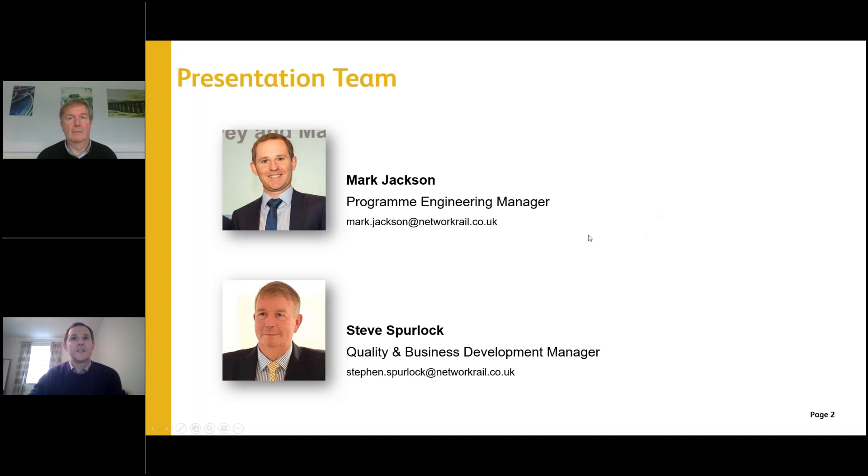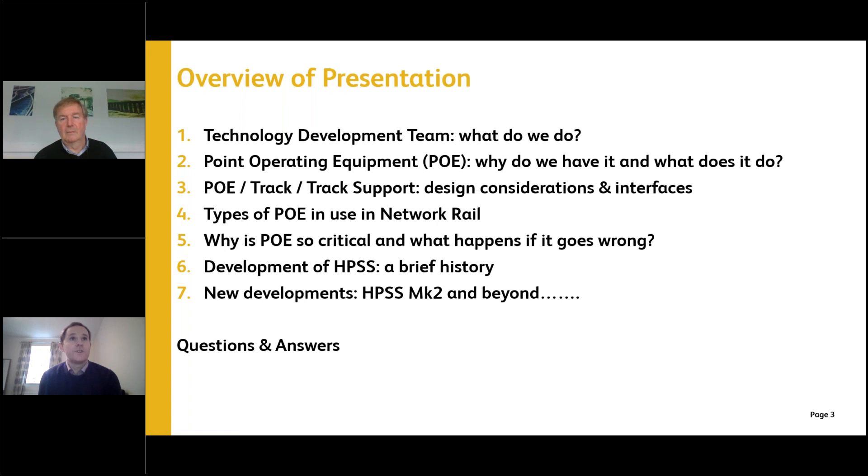Here's a quick overview of what we'll be covering. I'll take you through the Technology Development Team — who we are and what we do — then hand over to Steve, who will cover the principles of POE: what it is, why we have it, and what it does. We'll then look at design considerations, interfaces with S&C and other disciplines, and different types of POE in use across the country.